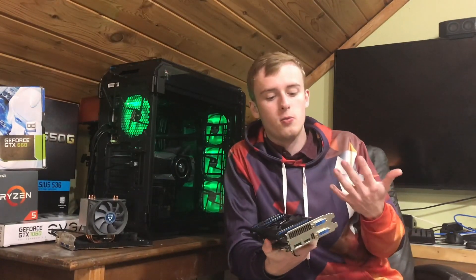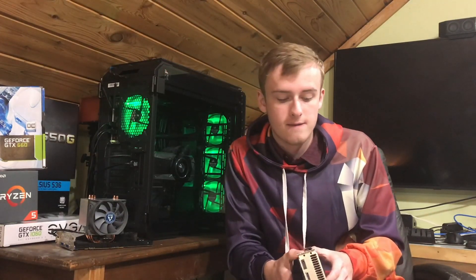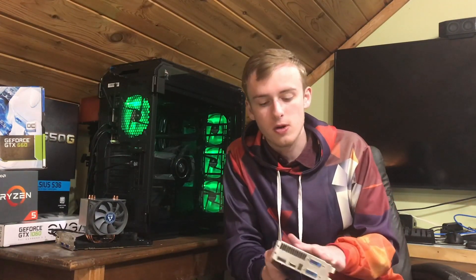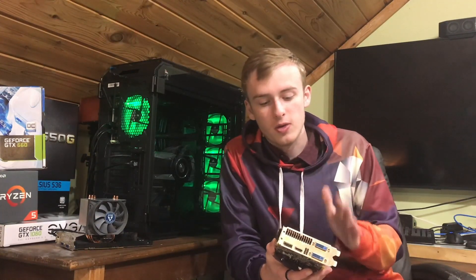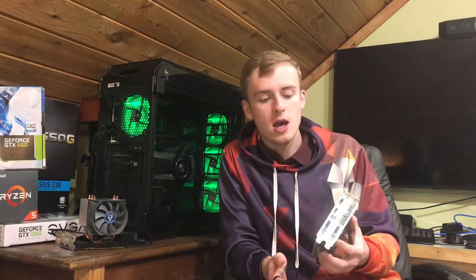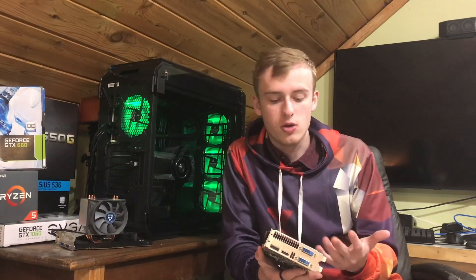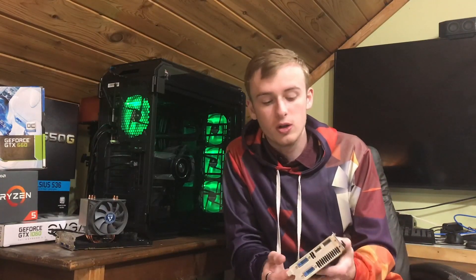Another thing I want to talk about is why you shouldn't get a high-end graphics card used. If you're paying more than $500 for a used graphics card — like a 1080 Ti or Titan — that's when you should probably consider just getting a brand new one. The high-end graphics cards are really hit hard right now with cryptocurrency mining, so if you're out there trying to buy one of these high-end cards, yes, you can save a little bit, but it's not really worth the risk.